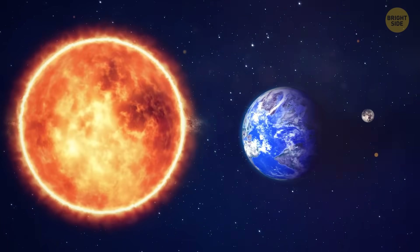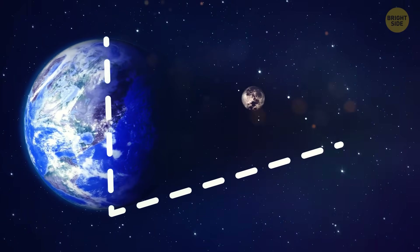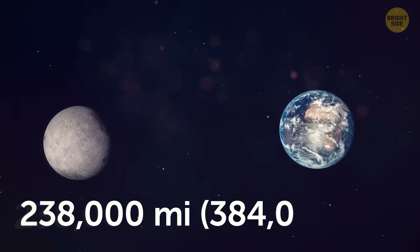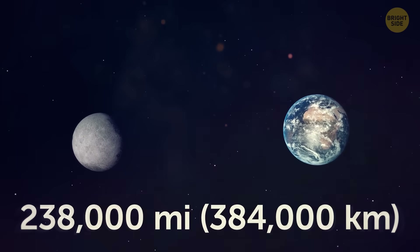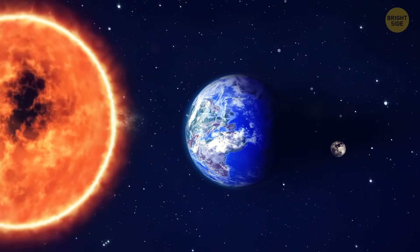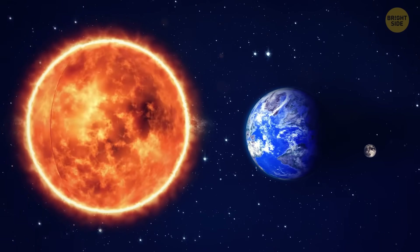The Earth creates a shadow zone, and sometimes the moon passes through it. The shadow is cone-shaped and gradually narrows. The moon is 238,000 miles away — that's like nine lengths of the equator. At this distance, the width of the shadow is about 2.6 times the width of the moon.